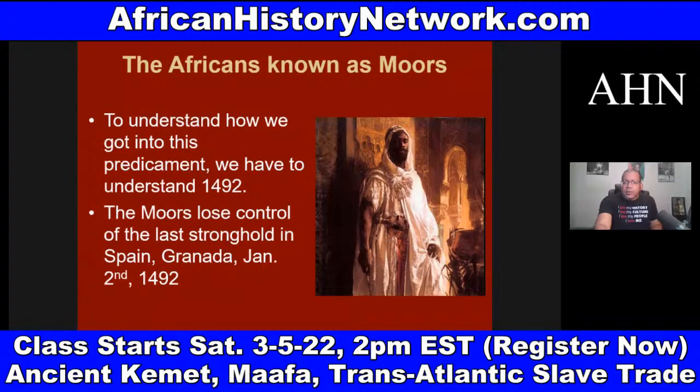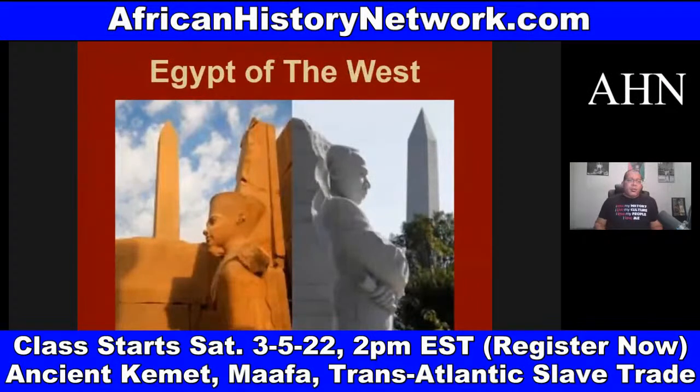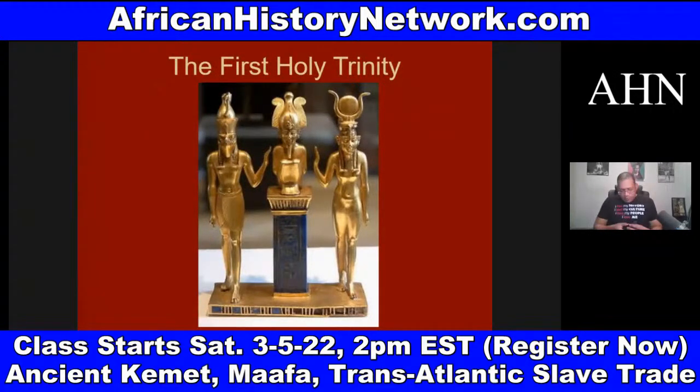Some of the things we deal with in the online course: the 800-year occupation of Europe by Africans known as the Moors; the origins of Freemasonry; and similarities between the layout of Washington DC and ancient Kemet. Tony Browder deals with this in 'Egypt on the Potomac,' which is one of the books we use in the class. We deal with the first holy trinity of Asar, Set, and Heru — whom the Greeks called Isis, Osiris, and Horus — as well as a timeline of history.